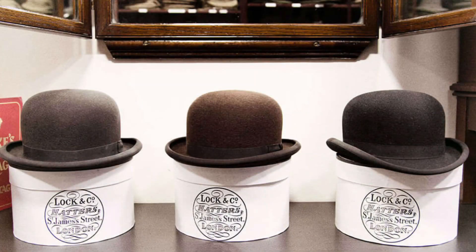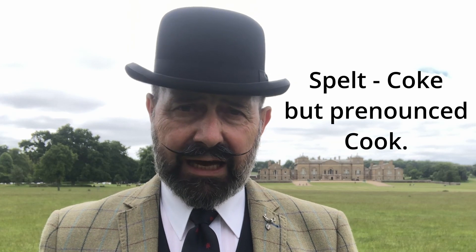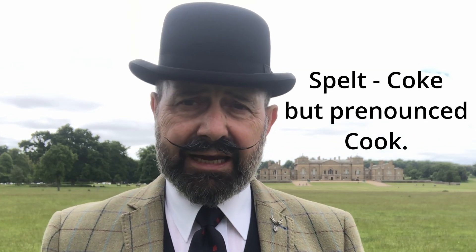Lock and Co commissioned the Bowler Brothers — Thomas and William Bowler — to come up with a new design, and they duly created the Cook Hat. Lock and Co called it the Cook Hat, and still do to this day, named after the person that asked for it and its historical links to the Cook family.